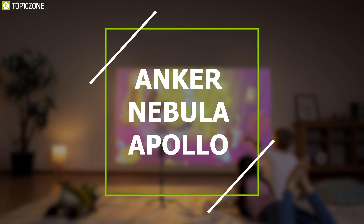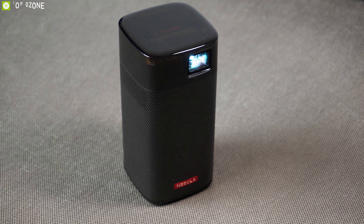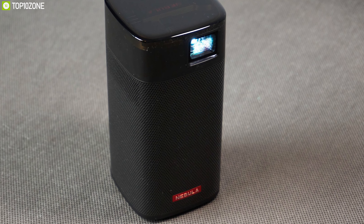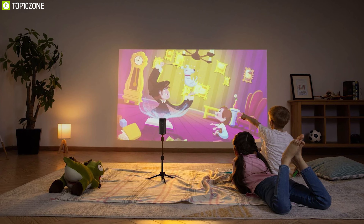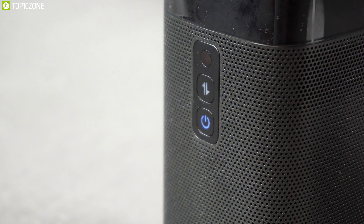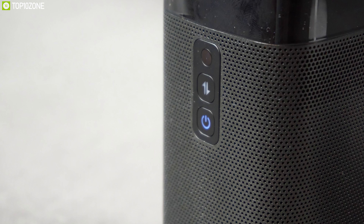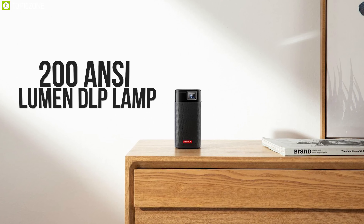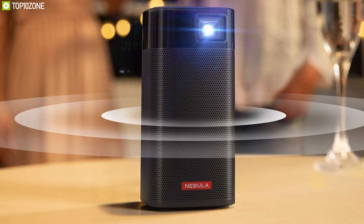Combining sophistication with ruthless efficiency, the Anker Nebula Apollo portable projector is a fine addition to the world of mini projectors. With seamless touch controls, browse your entertainment with pinpoint precision — its transparent touch panel gives you the power to navigate menus directly from the device. See every detail of your favorite movies, shows, games, and more in remarkable clarity with Apollo's 200 ANSI lumen DLP lamp.